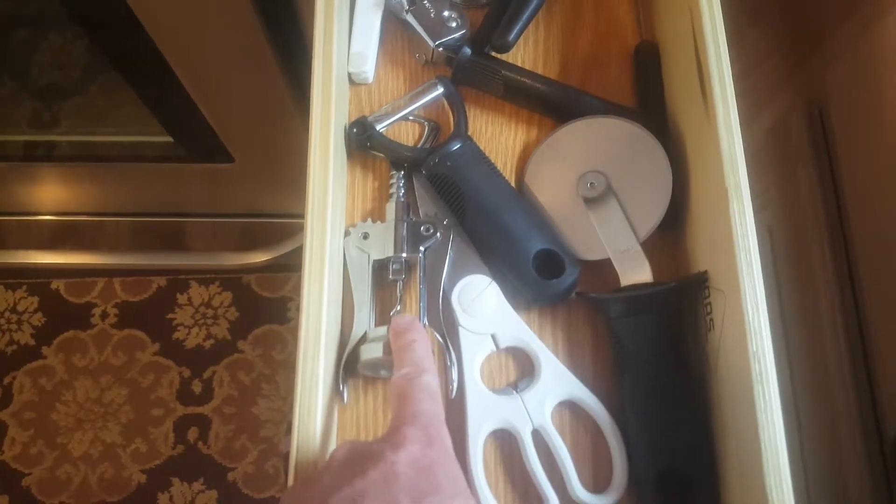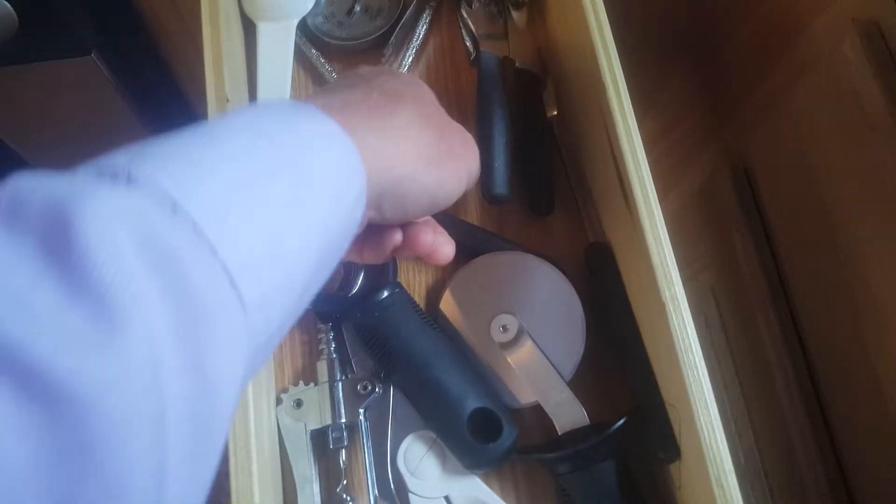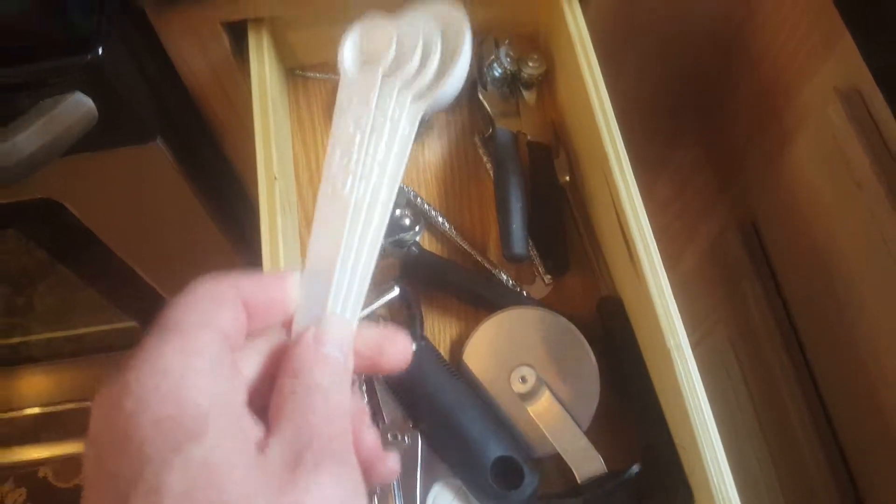Three other big spoons and three other big forks. Pizza cutter, two can openers, and — most important — a corkscrew.